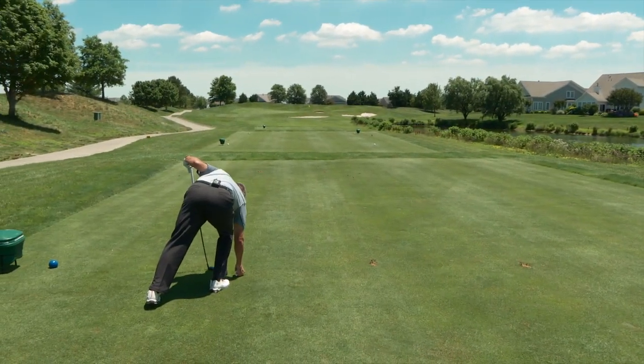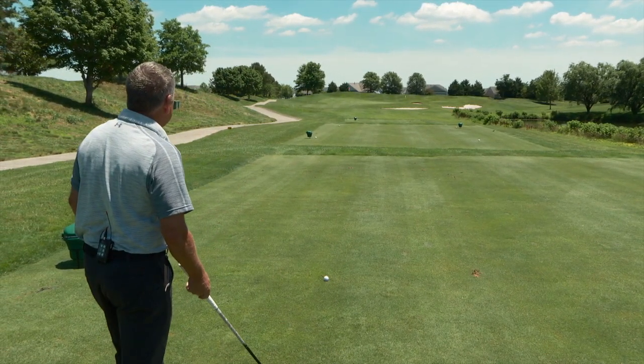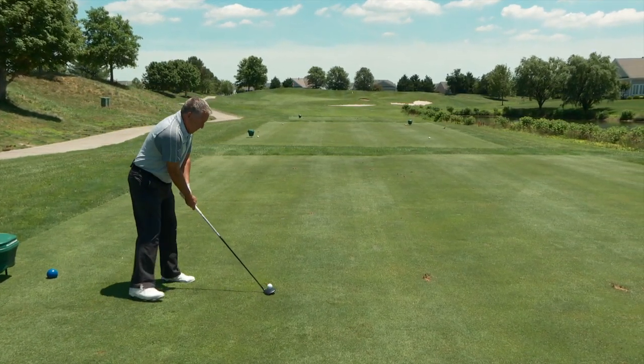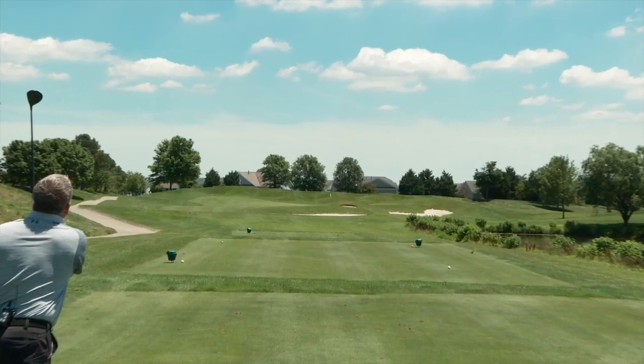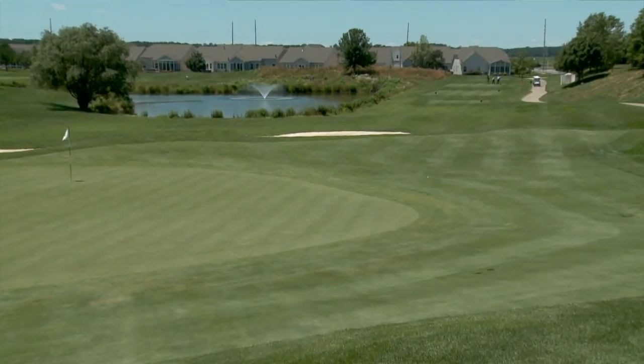I've got plenty of club. Let's see if I can knock one on that dance floor. A little fade is the play for me here if I can pull it off. Let that slope take it from left to right up there. Good swing, Bobby — hit it dead straight. Left side of the green, just stay right there. A little short.